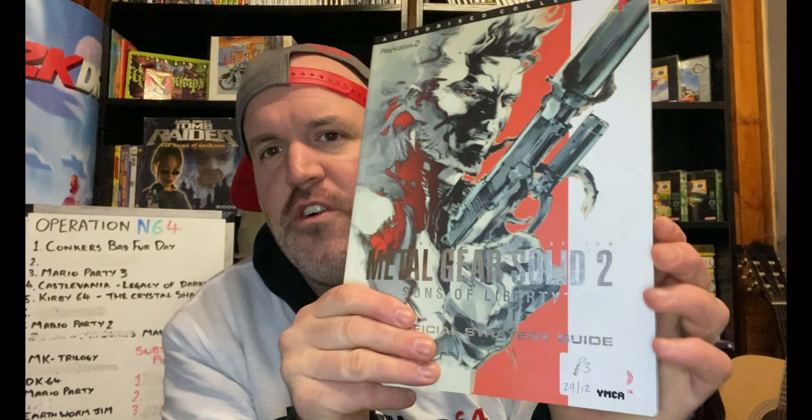The next thing is this Metal Gear Solid 2 Official Strategy Guide. We picked this up for the collection — I love me some Metal Gear Solid, especially the first two. £3.00. I don't know if there's a great deal of resale value in it, but it is in really good nick and it's a cool strategy guide.